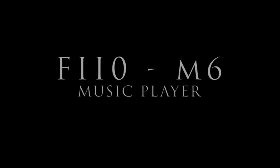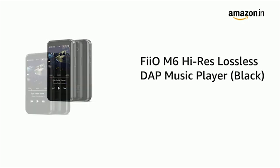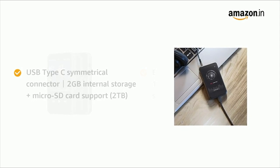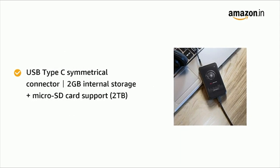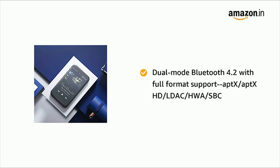FIO M6 MP3 Player. The FIO M6 is a sleek and feature-packed MP3 player with superb audio performance, courtesy of a Samsung chipset and high-quality audio components. The M6 has a 3.2-inch touchscreen, 2GB of expandable storage, and up to 13 hours of battery life between charges. It runs a customized version of Android, so you can install apps of popular streaming services like Spotify, Tidal, and Qobuz, among others.